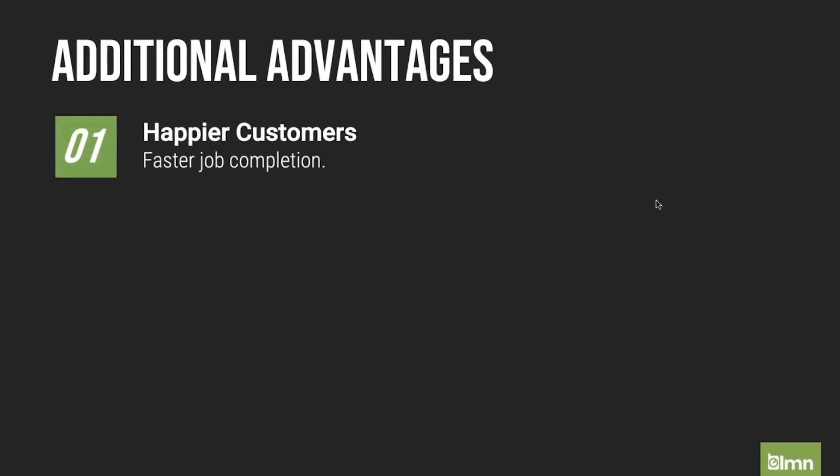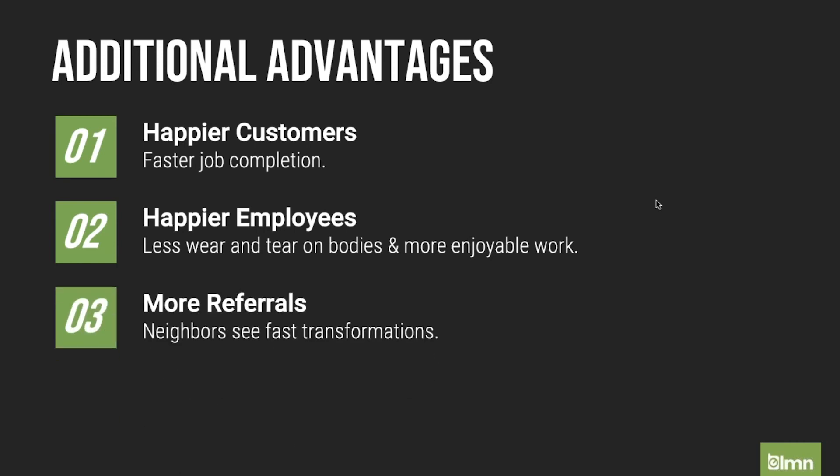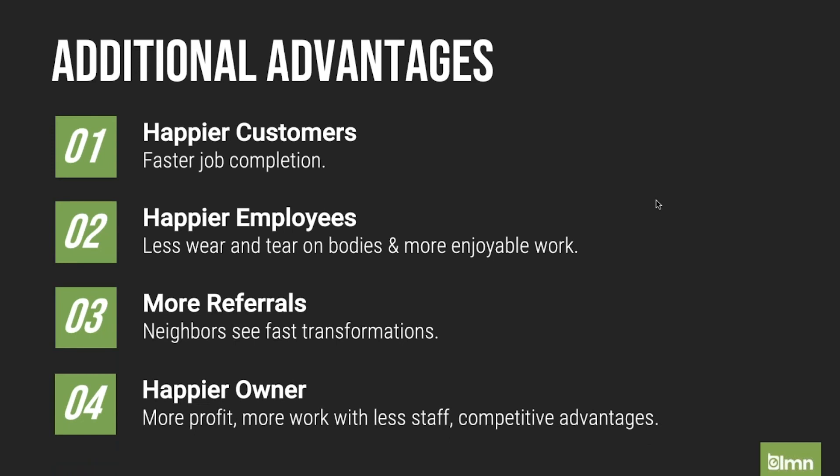Some of the big advantages that are hard to calculate: obviously your customers are happier when things go faster, and you generally look more professional. Your employees are happier — definitely people are happy when they're running a piece of equipment as opposed to running a shovel and wheelbarrow. You get more referrals because as customers are having the work done and neighbors are noticing, a well-equipped company that's super efficient always attracts more attention. It's almost like having the Discovery Channel happening on your own street when you see a really well-equipped, well-oiled machine performing the work. And ultimately as a business owner, you're going to be happier because there's more profit, more work with fewer employees, and you've got a competitive advantage on pricing.